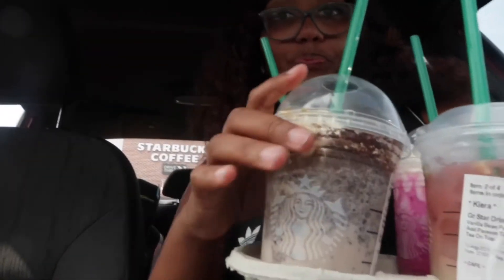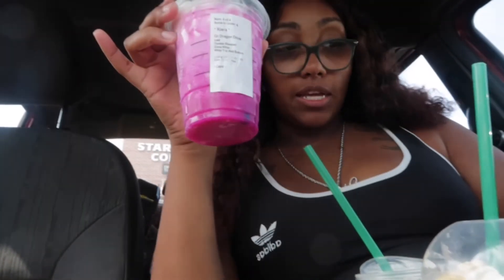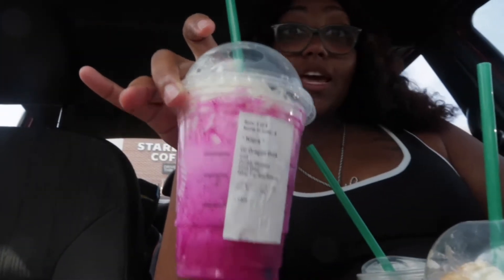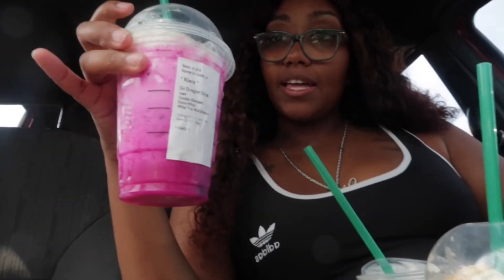Alright, now it's time to rank all these drinks. Starting with my first drink — I'm gonna give that one a 10 out of 10. I definitely recommend it. Next time, hopefully they have the caramel syrup because I feel like it would be so much better; it'll give it a little more dimension. In second place is the dragon drink frappuccino that I didn't think I was gonna like. I'm gonna give that an 8 out of 10 — it's not too sweet, it's a nice refreshing drink even though it's a frappuccino.